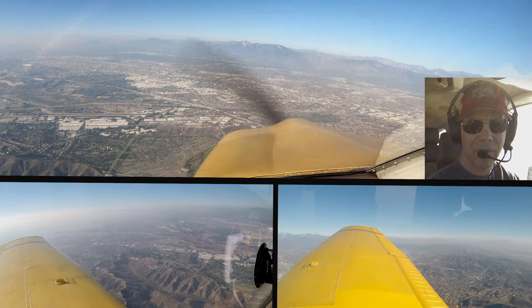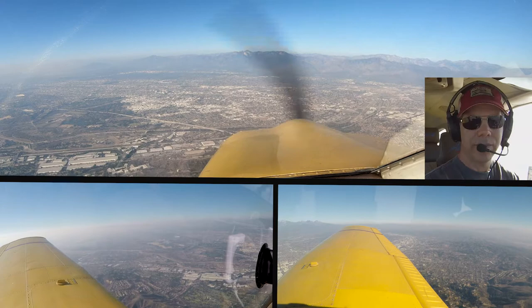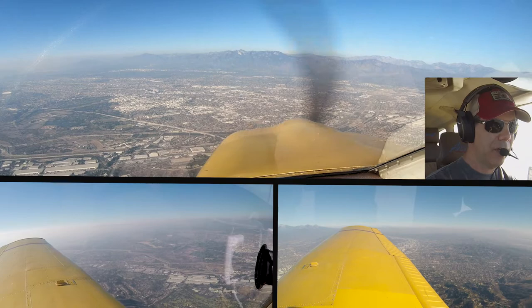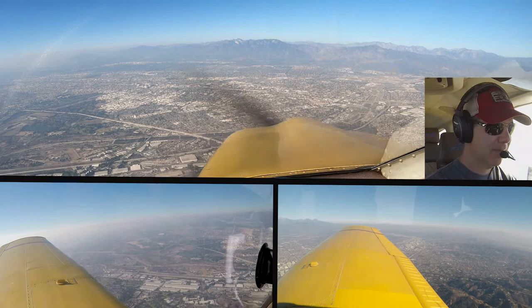N1LT, contact approach 128.5. 128.5, 0JM. Restricted at 3.5. For 130 Juliet Mike, SoCal approach, remain outside Bravo airspace, altimeter 3001. 301, we'll maintain outside Bravo.